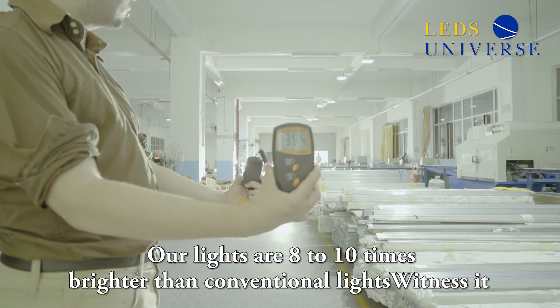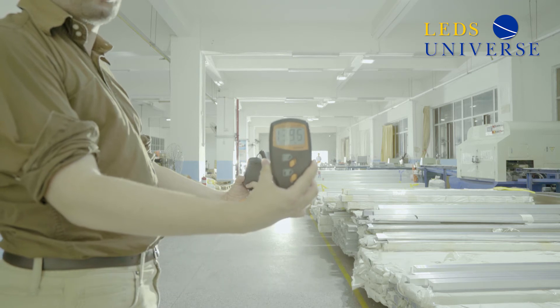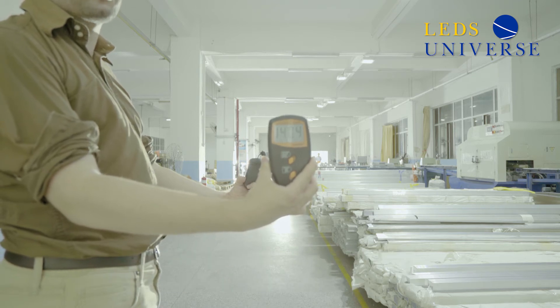This is our fixture. We are very bright lights — ten times brighter than the usual light. So get in contact with us to get more details.